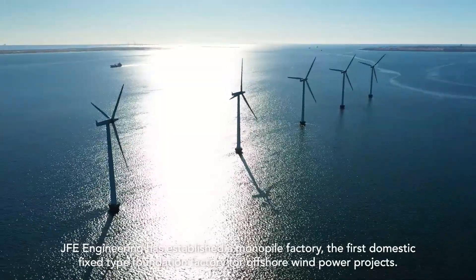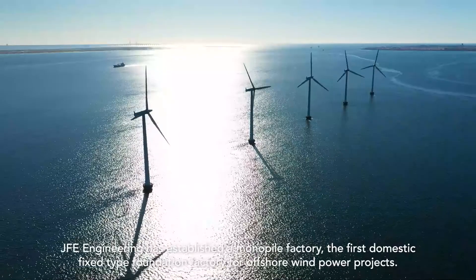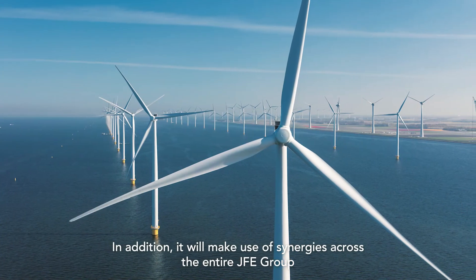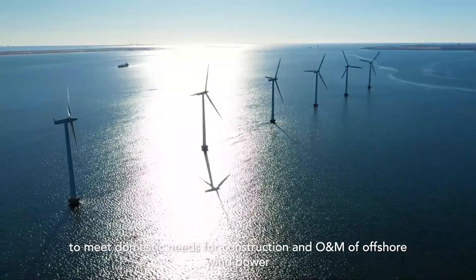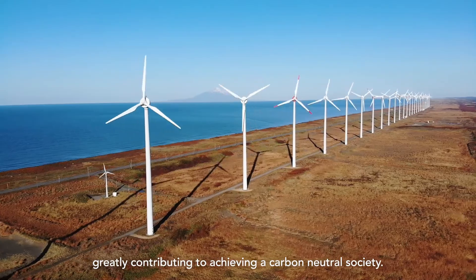JFE Engineering has established a monopile factory, the first domestic fixed-type foundation factory for offshore wind power projects. It will make use of synergies across the entire JFE group to meet domestic needs for construction and O&M of offshore wind power, greatly contributing to achieving a carbon-neutral society.